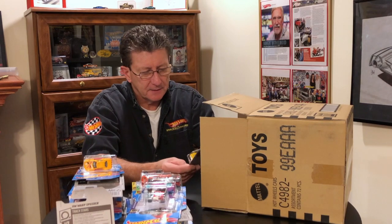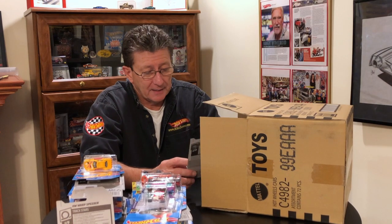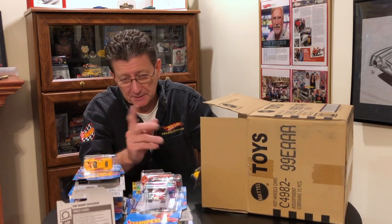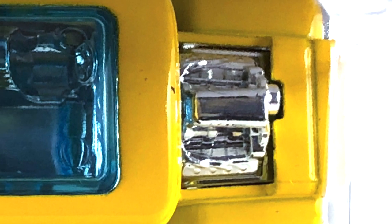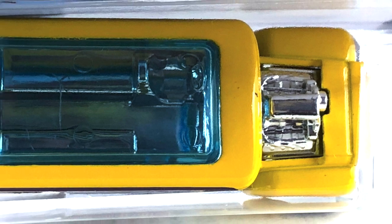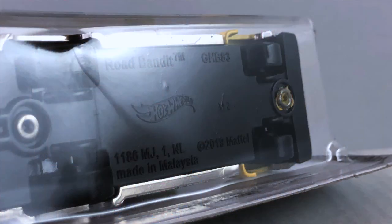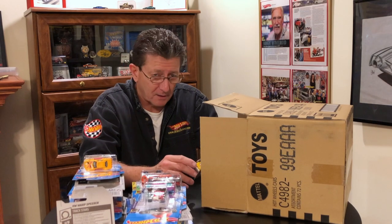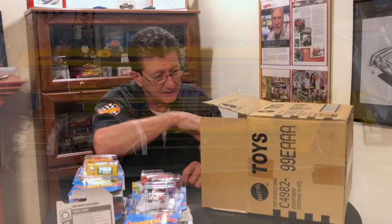Oh look at that — the Road Bandit! That is nice. Done in a mustard yellow, maybe even a school bus yellow. Has a lot of colors in the tampo on the side. Has a big chrome engine, chrome interior. The windows and the sunroof are a light blue transparent plastic. The base is black plastic. The wheels are aero discs — got pink ones in the back and purple chrome ones in the front. That is nice looking.